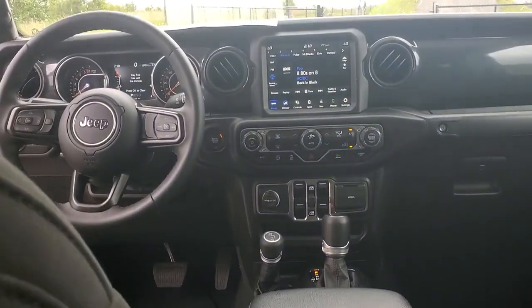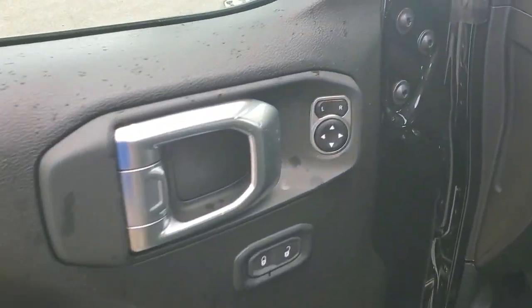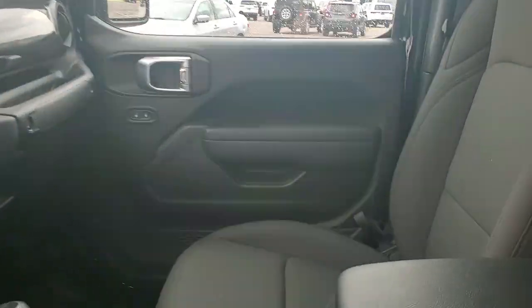Apple CarPlay and/or Android Auto, touchscreen infotainment system, keyless entry, navigation system, satellite radio, backup camera, fog lamps, heated mirrors, premium sound system, bed liner.